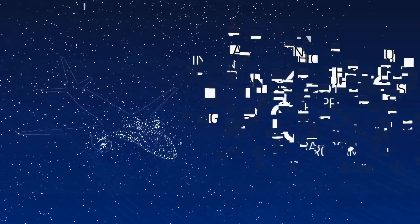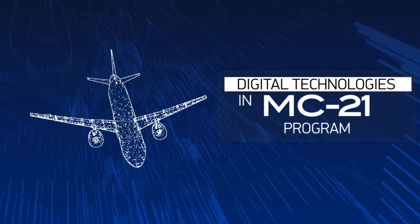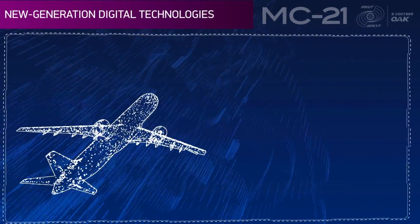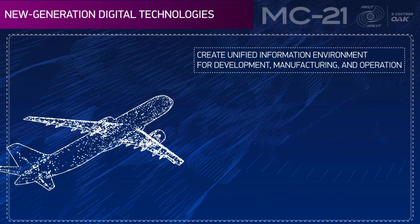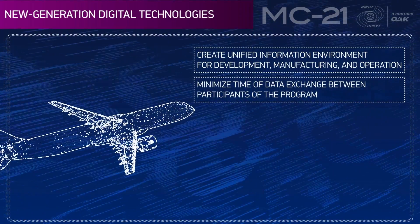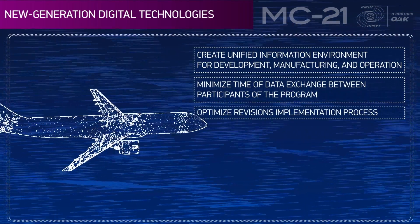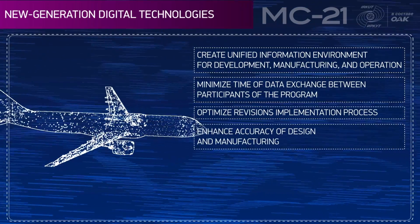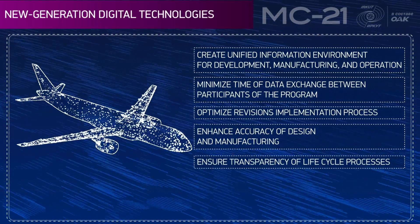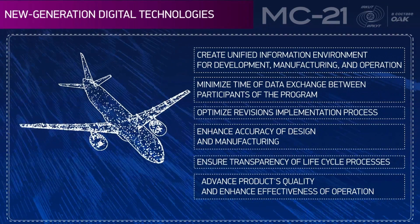The MC-21 program is implemented on the basis of digital technologies. New generation digital technologies have allowed the creation of a unified information environment for development, manufacturing, and operation — minimizing data exchange time between program participants, optimizing the process of revisions implementation, enhancing accuracy of design and manufacturing, ensuring transparency of lifecycle processes, and advancing product quality and effectiveness of operation.